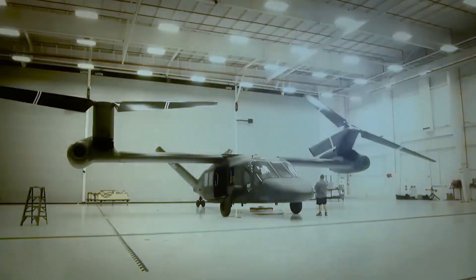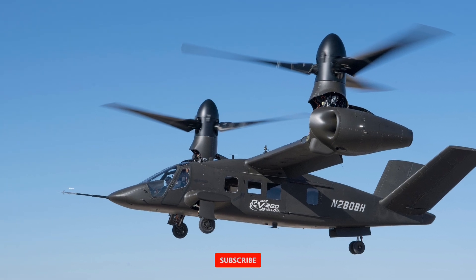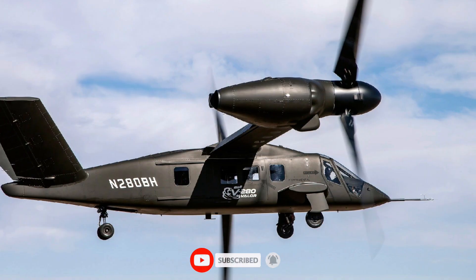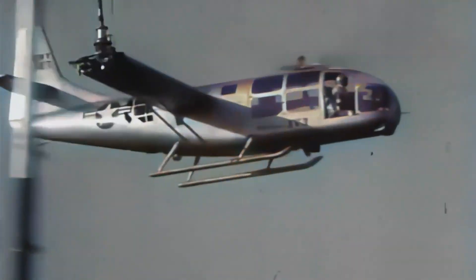If you are fascinated by next-gen military aviation, don't forget to like this video, share it with fellow aviation fans, and subscribe to Supersonic News for more dramatic reveals of the world's most powerful aircraft. The sky is no longer the limit — it's the battlefield.